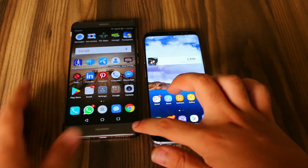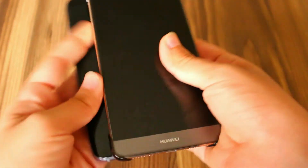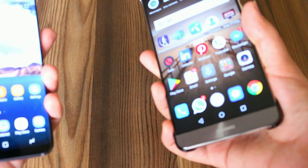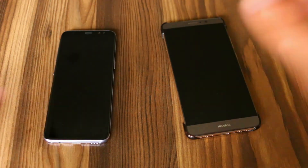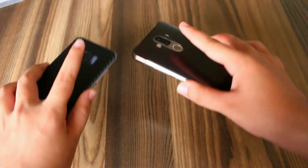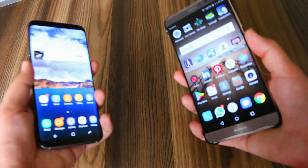Now let's check their fingerprint sensor speed. At the count of 3, 2, 1, go. It was pretty much equal on both the devices. Let me zoom out a bit to show you guys again. At the count of 3, 2, 1, go. The Mate 9 was faster.